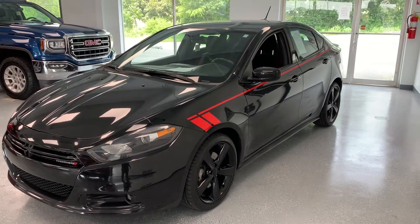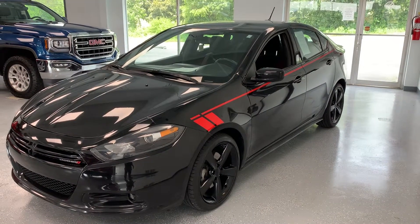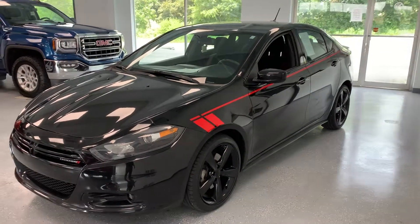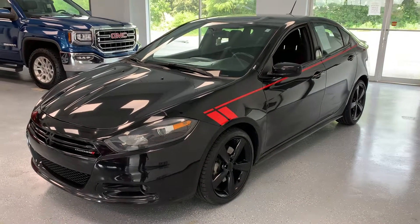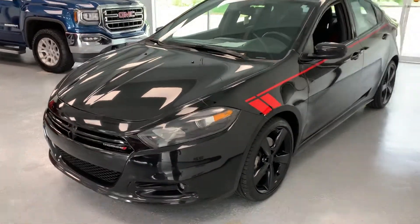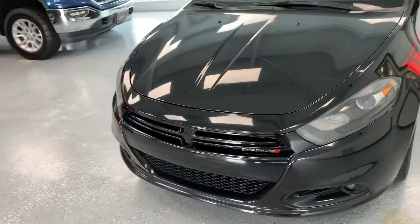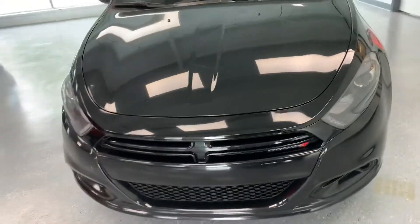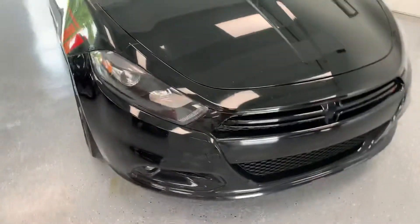Here's a 2016 Dodge Dart SXT, 53,000 miles, one owner with a clean Carfax in black. Really good looking vehicle here with a black on black with wheels, as you can see. It's a tough segment to get vehicles in these days — this time of year for efficiency and good gas mileage cars — and this is a pretty nice one.